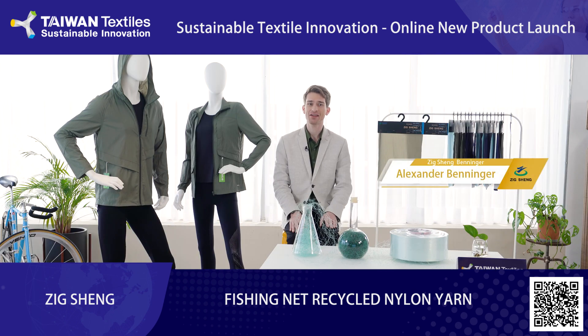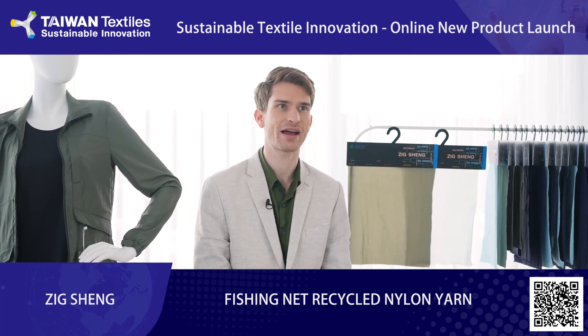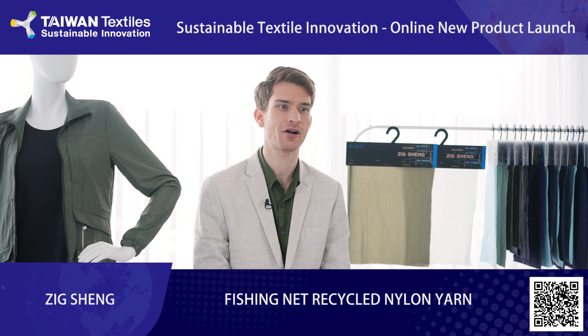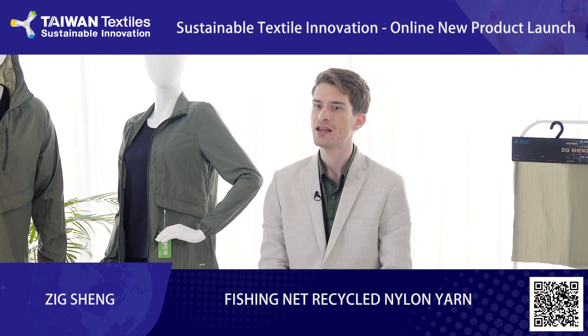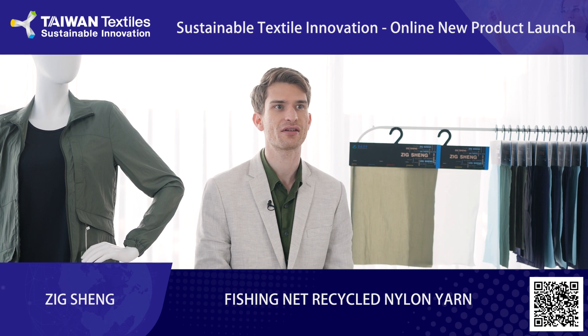Hi, my name is Alex and I'm here to tell you about Recycled Fishing Net Nylon Yarn at Zixing Industrial. Zixing Industrial is a specialized manufacturer of functional and patterned yarns based in Taipei, Taiwan. Fishing Net Recycled Nylon Yarn is part of our effort to create a product at the intersection of innovation and sustainability. Our recycled yarn also includes 100% pre-consumer recycled nylon, 100% post-consumer recycled polyester, and nylon yarn.